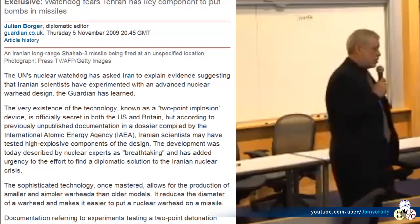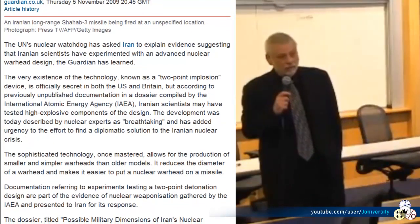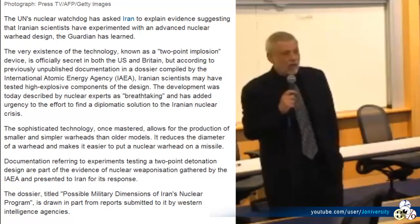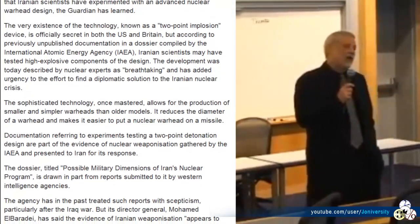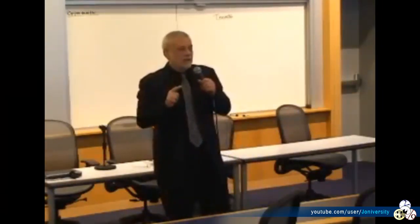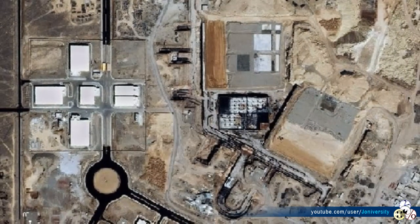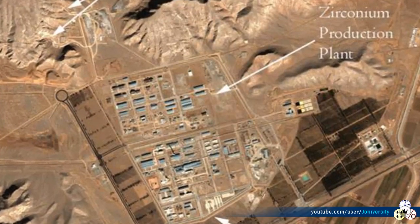This two-stage implosion operates not at the microsecond version used for conventional high-explosive devices, but at the nanosecond level. If Iran is not trying to build a nuclear bomb, why does it have a two-stage implosion device under development? Why does Iran need 6,000 centrifuges daisy-chained a half mile underground, running 24/7 to enrich uranium to weapons grade?